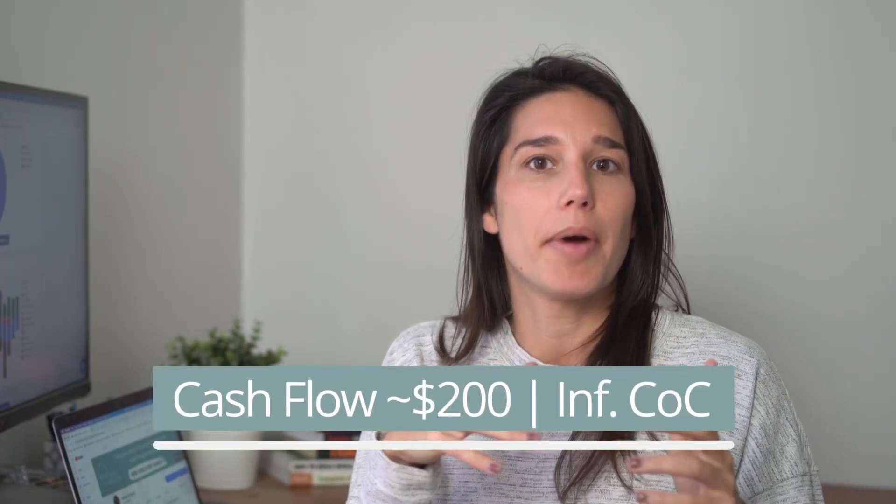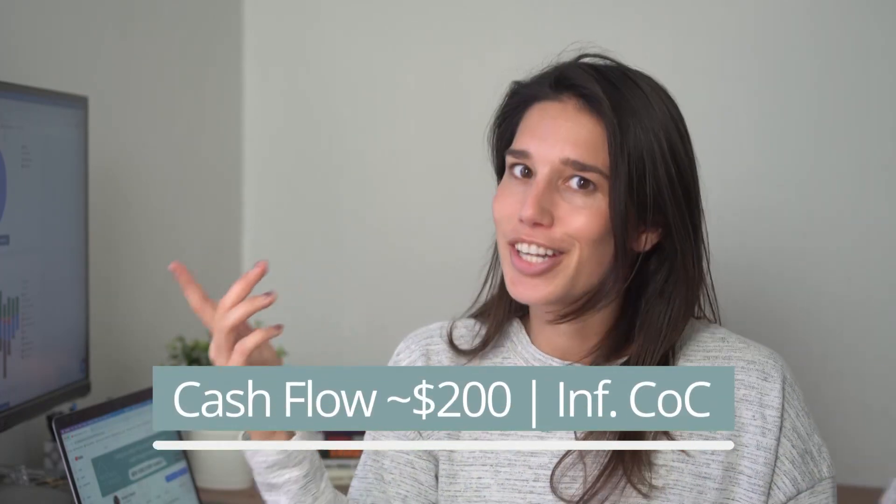We realized a cash-out refi actually made sense. We started the process, and rental rates have gone up while interest rates have gone down. All in all, even after pulling out all this money, our monthly payment only went up by $100. Considering we now have over $80,000 to invest in real estate, this was a no-brainer for us.